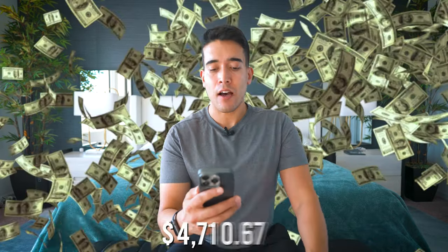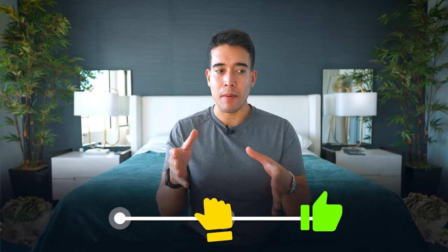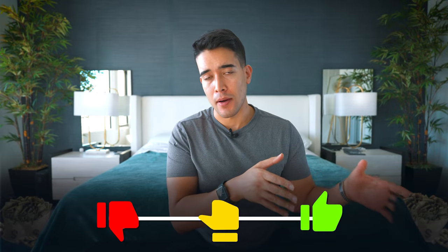I have spent $17,496.79 on sleep tech, which is way too much, but today I'm going to tell you what's worth it, what's a maybe, and what you should not spend your hard-earned money on.